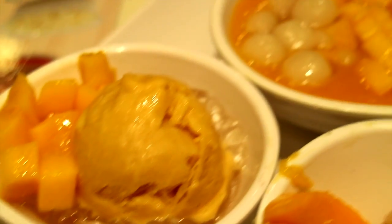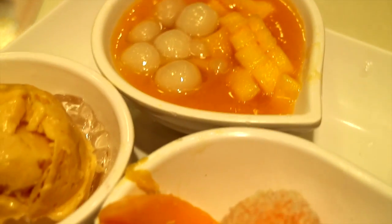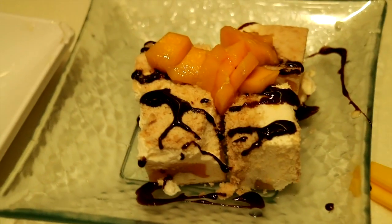For dessert after Temple Street, local noodles or rice, whatever you chose there, you should go for dessert. One really popular thing here is the mango dessert I had this time, but you can also choose a red bean soup or a sesame soup, which are all really sweet, small delicacies here in Hong Kong.